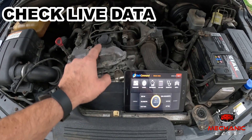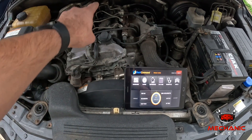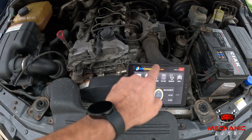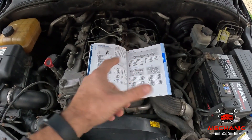Lastly, if all previous steps fail to reveal what's causing the issue, you'll have to check data from all car engine sensors. To do this, you'll need a diagnostic tool compatible with your car's engine control module. In addition, to find out what values to expect, you'll need a repair manual for your own vehicle.